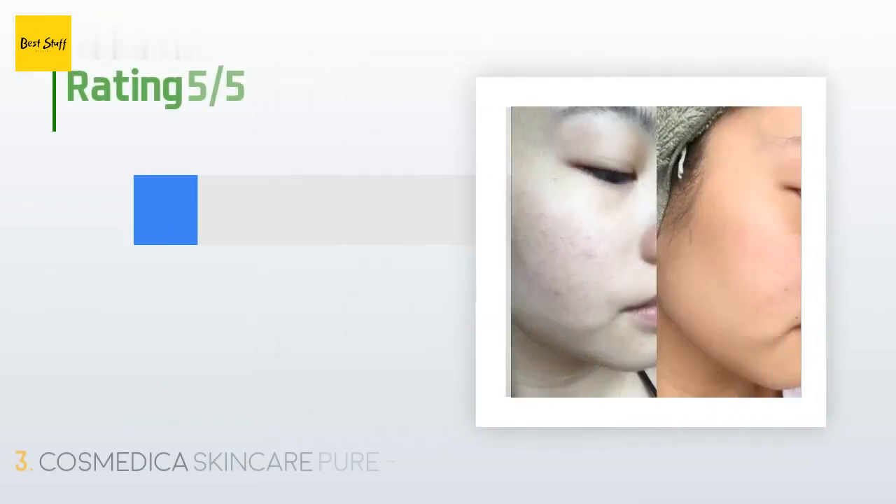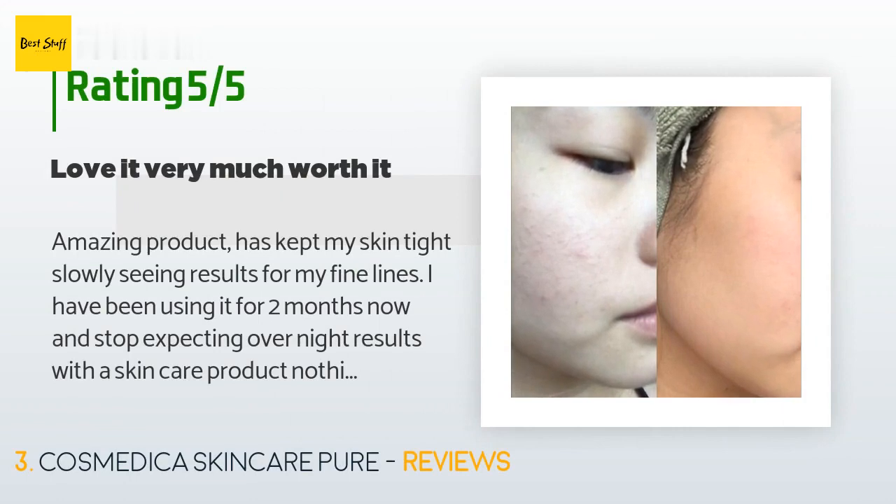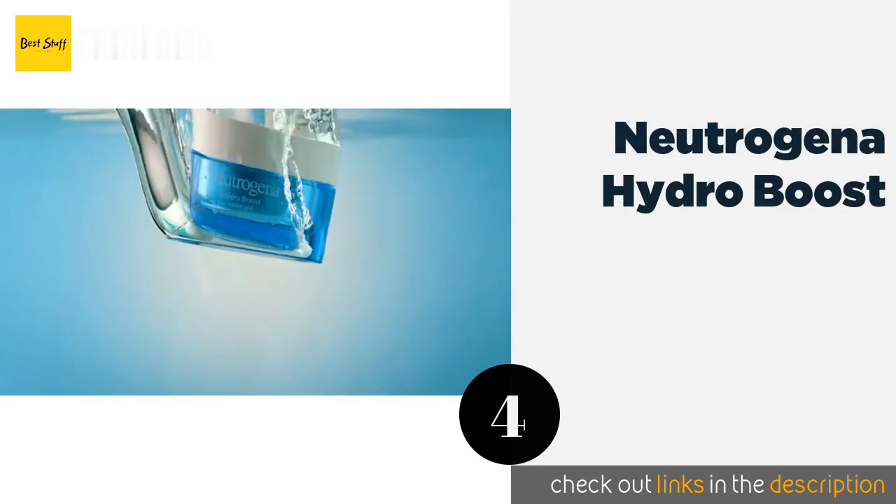There are 13,950 customer reviews for this product, with an average rating of 4.3 stars. A customer said: Amazing product, has kept my skin tight. I'm slowly seeing results for my fine lines. I have been using it for two months now — stop expecting overnight results with a skincare product. I love this product so much I re-bought a second bottle. Update six months later: I'm on my third bottle and will not trade it for anything else. I use it in my 10-step Korean skincare routine and it has helped transform my skin.